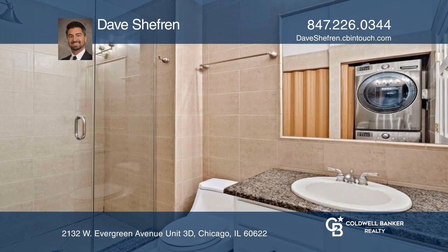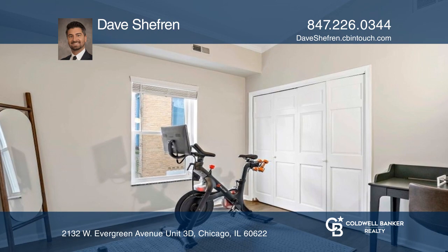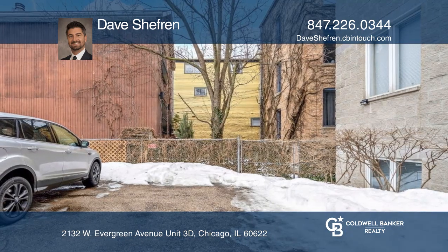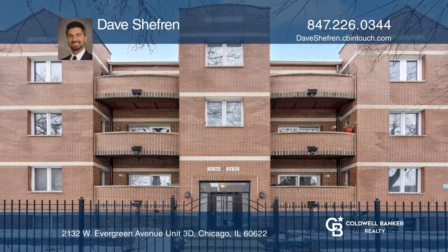Tall ceilings and a top floor balcony overlooking a tree-lined street give this unit a special feeling. This beautiful building is very well run. Feel that this is the property for you? Contact Dave Sheffrin to see how to make it yours.